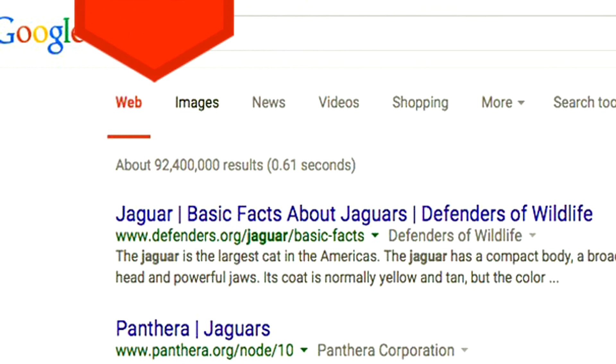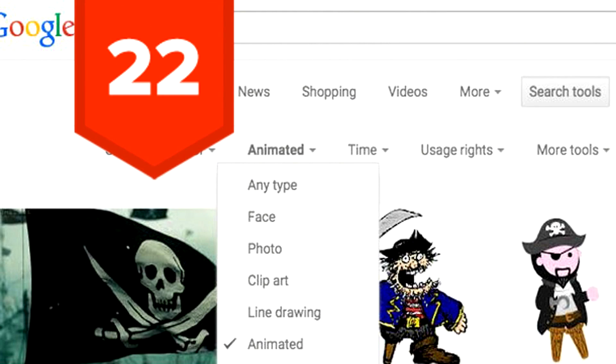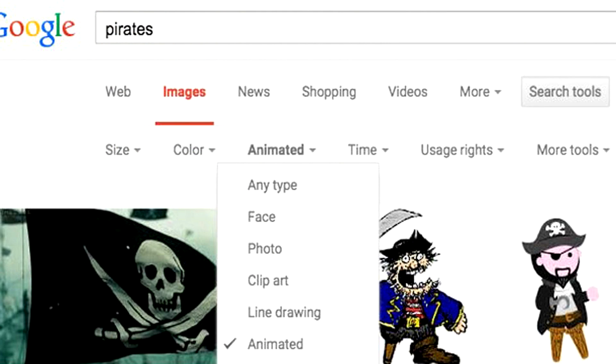Tip 23: Exclude terms by placing a hyphen directly in front of them. Tip 22: To only search for GIFs, just click on Search Tools while you're in the Google Image search, then select Type and choose Animated.